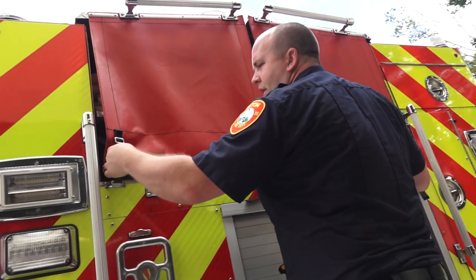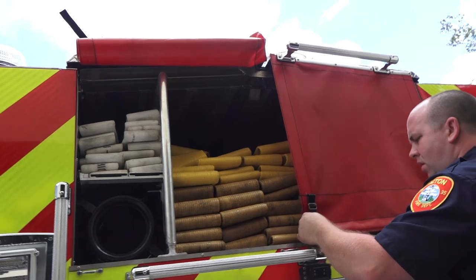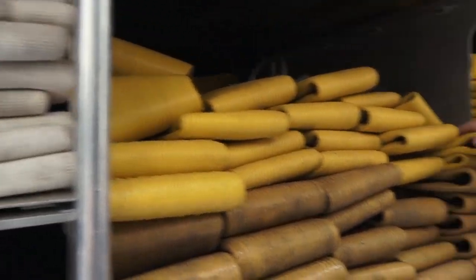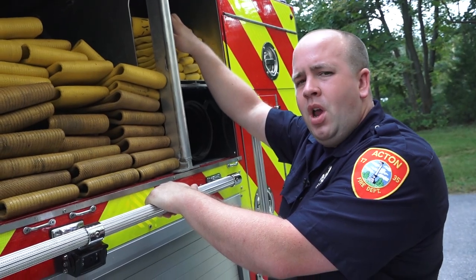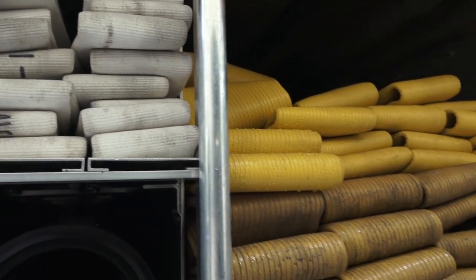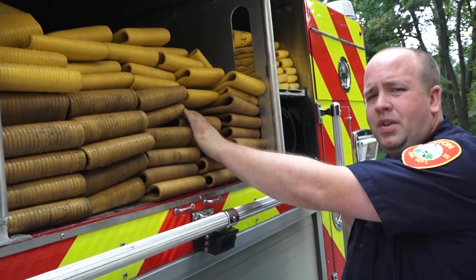We carry all different sizes of hoses on the truck. This is called the hose bed. We carry four-inch hose, which is supply hose from the hydrant to the truck; inch-and-three-quarter hose; and two-and-a-half-inch hose, which can be used as supply hose or attack line depending on the incident commander's strategy. There are 400 feet of inch-and-three-quarter, 400 feet of two-and-a-half, and 1,400 feet of the four-inch hose.